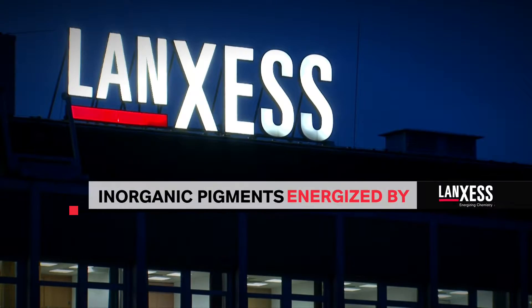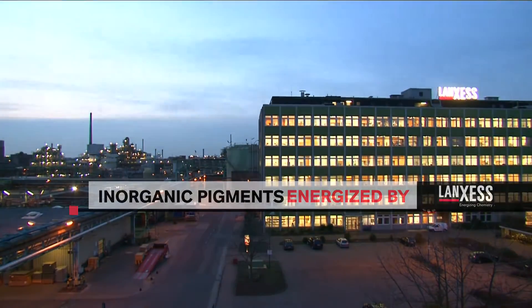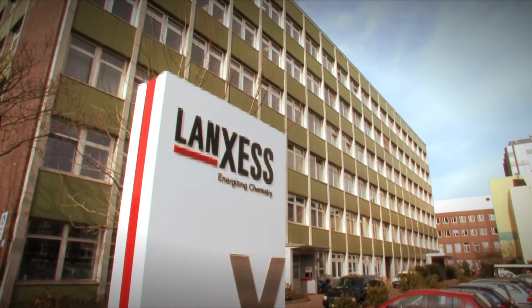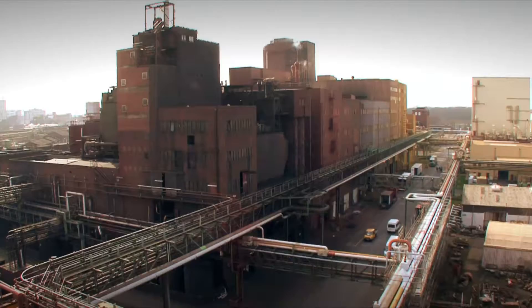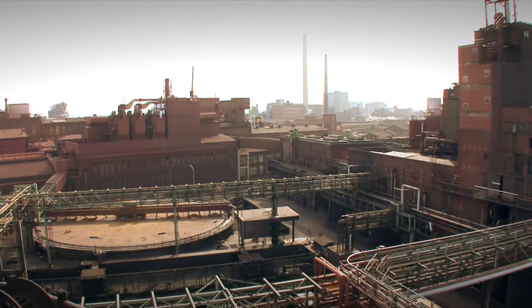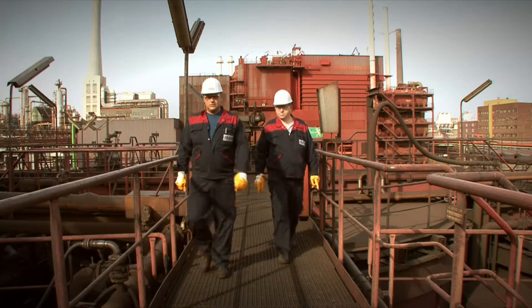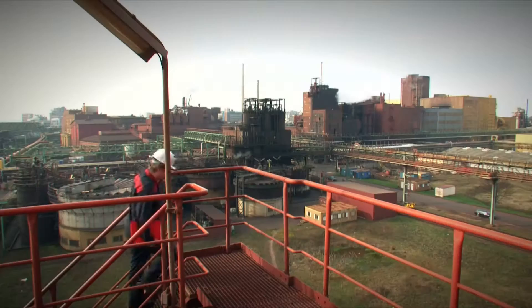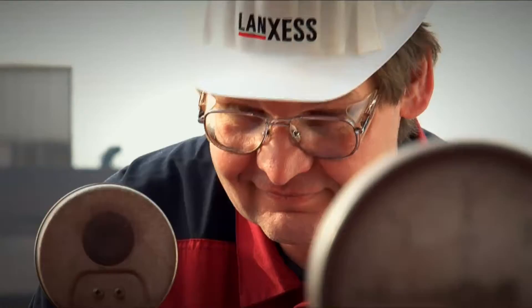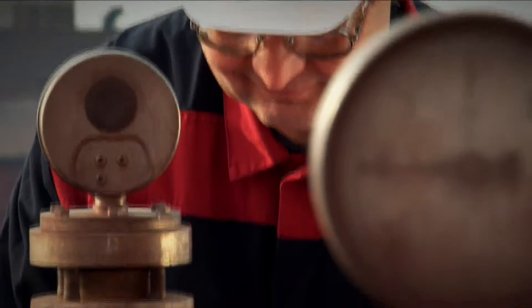Langsess inorganic pigments — one of the leading manufacturers of inorganic iron oxide and chrome oxide pigments. These have been manufactured at the Krefeldt-Urtingen site since 1926. With an annual output of more than 280,000 metric tons, this is the world's largest and most cutting-edge facility of its kind.